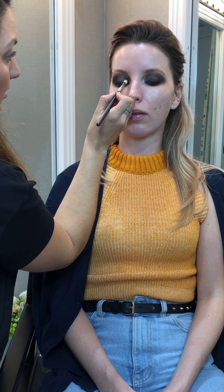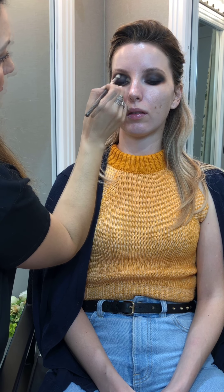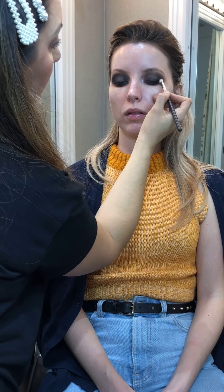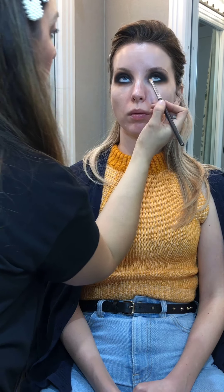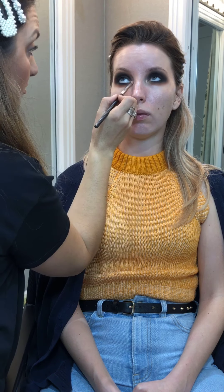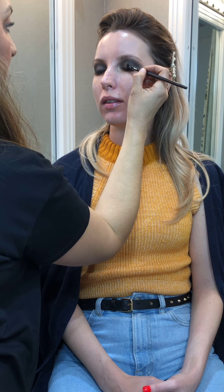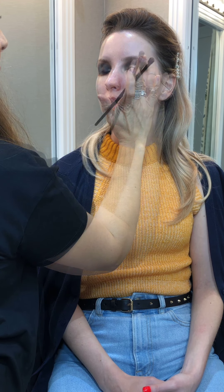I'm going to leave the center out because I'm going to add a little gold shimmer. I'm adding a lighter shade on the inner corner to open the eyes even more. Now for that final touch, I will add this gold pigment to the center of the lid.